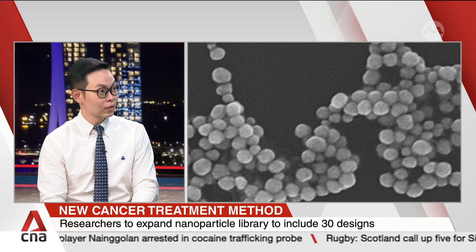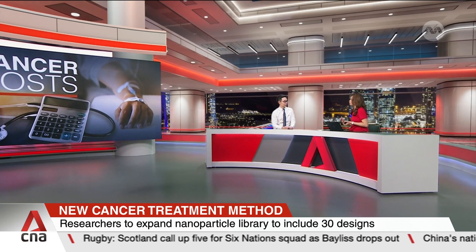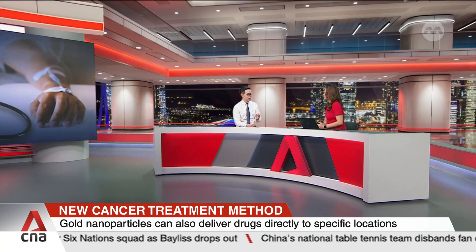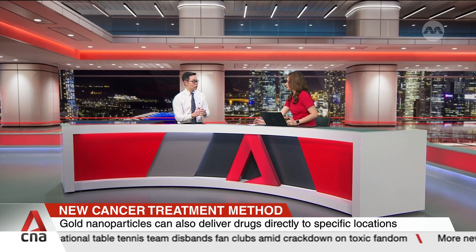Does the use of gold nanoparticles mean that treatment would become more expensive? Actually, because gold nanoparticles are much more effective, we are able to use much lower doses of medicine. With lower doses, the treatment becomes more cost-effective, reduces side effects, and increases the efficacy of treatment.